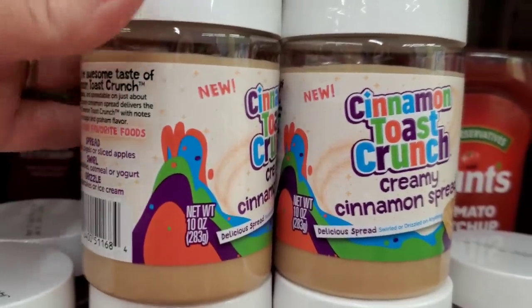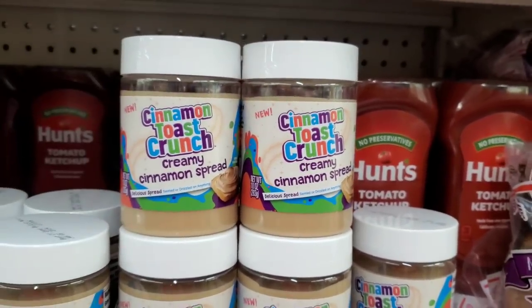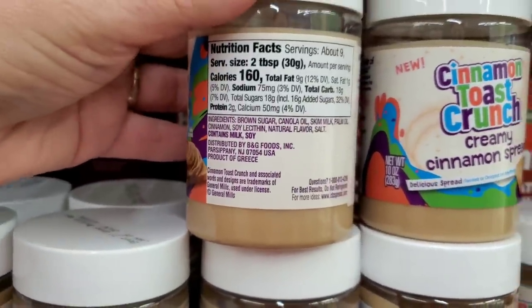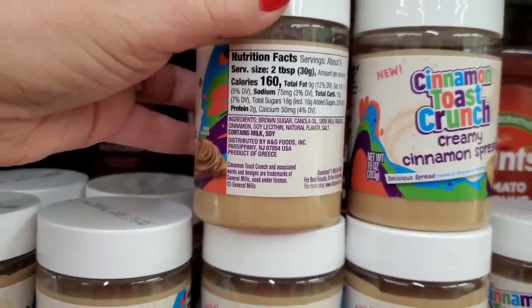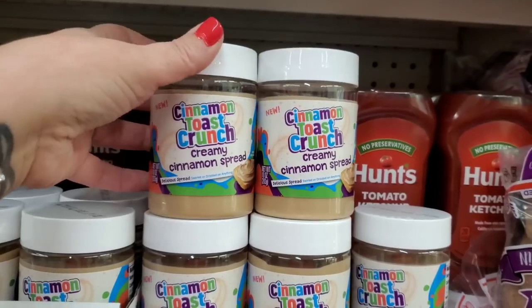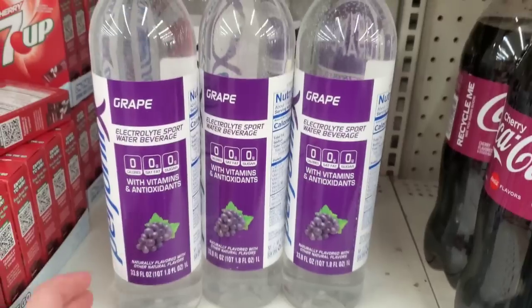This is something I've never seen before — a 10-ounce plastic jar of Cinnamon Toast Crunch creamy cinnamon spread. It's not peanut butter; it's brown sugar, canola oil, skim milk, palm oil, cinnamon, soy lecithin, natural flavor, and salt. It's a product of Greece — very interesting. Maybe I'll have my son try it.